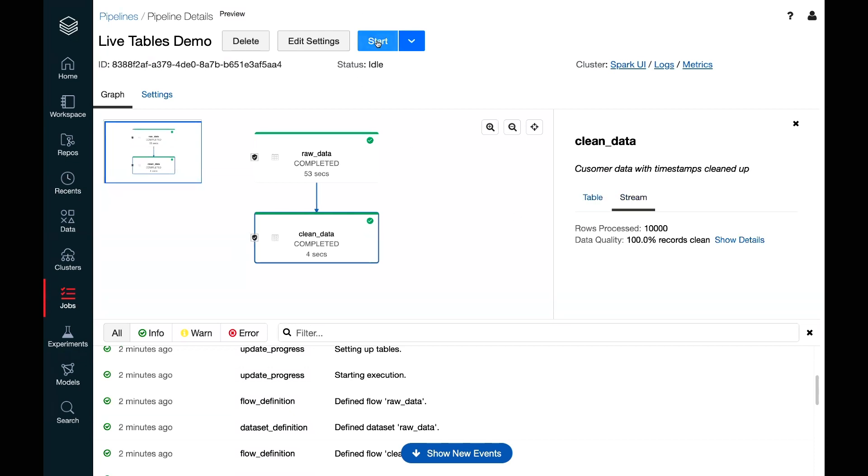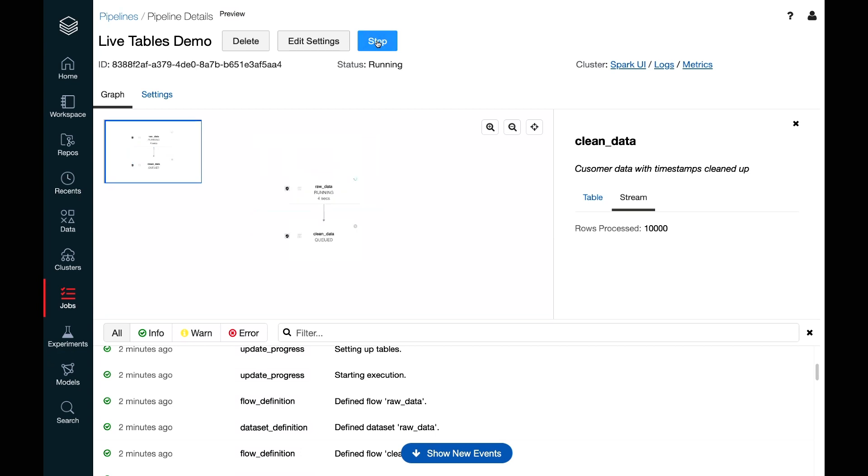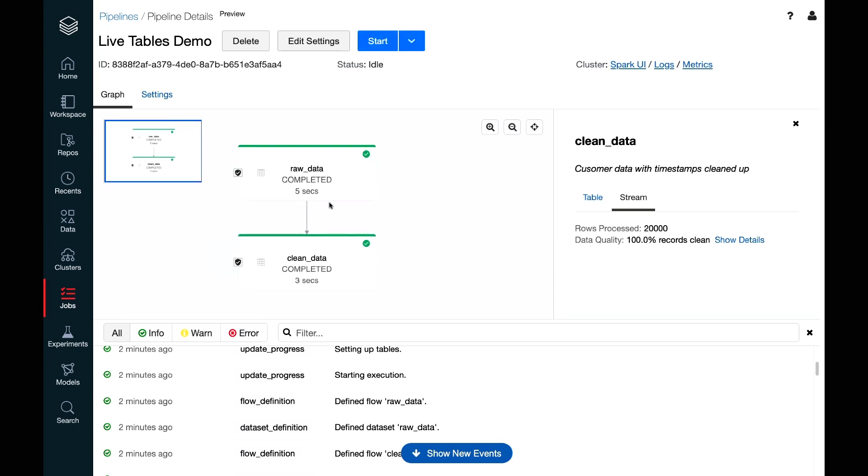One other thing to show is incremental computation. Running this pipeline again, it does the same thing as before — fetches that code, figures out dependencies — but before starting, it looks at the checkpoints for each table to understand what data has been processed and what still needs to be processed. The second run took only five seconds to complete, a dramatic improvement over 50 seconds — and this works for any streaming data source supported by Spark.